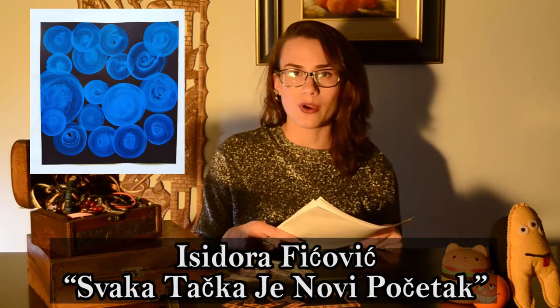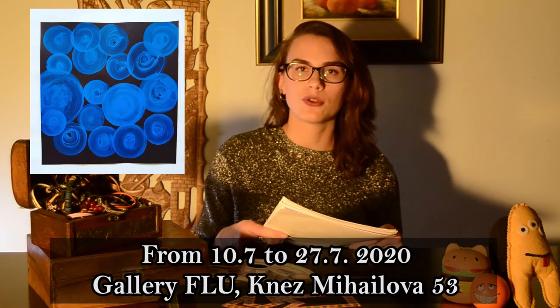The art exhibition by Sidora Fičević called 'Svaka Tačka Novi Početak' — or 'Every Point a New Beginning' — starts on the 10th of July and is held until the 27th of July at the FLU Gallery in Knez Mihajlova 53. The exhibition will be an interdisciplinary multimedia work that looks at themes of personalized space of cities based on her personal experiences of living and moving in different cities, such as Istanbul, Linz, Hiroshima, and Belgrade.